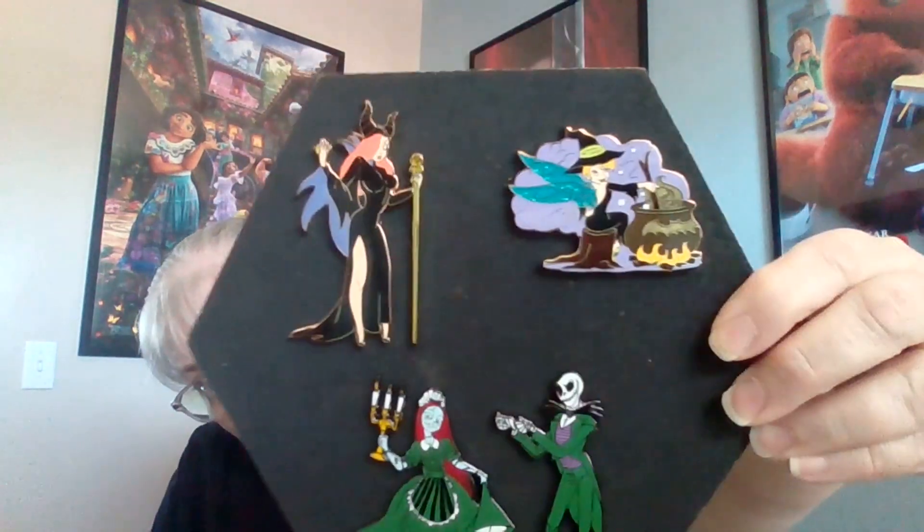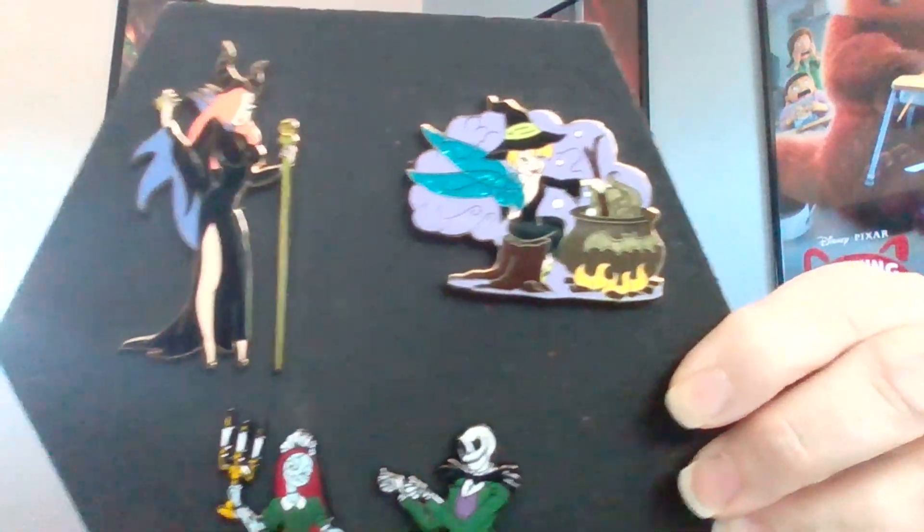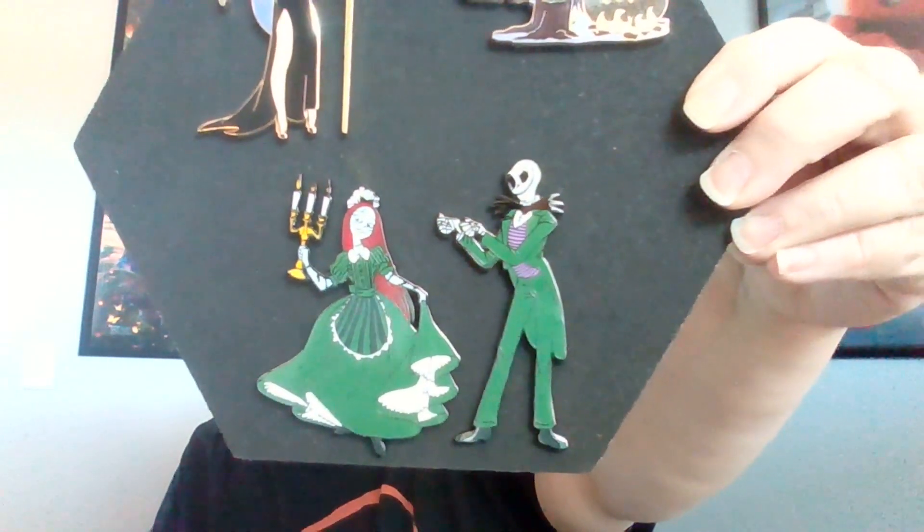I recently did a Small Shop Saturday video — I'll link that below so you can check it out. I got three Halloween pins, well four actually because two of them are part of a set. I got Jessica Rabbit dressed up as Maleficent, Tinker Bell as a witch, and Jack and Sally from Nightmare Before Christmas dressed up in cast member Haunted Mansion costumes. There they are — Tinker Bell, Jessica, and Jack and Sally. So pretty.